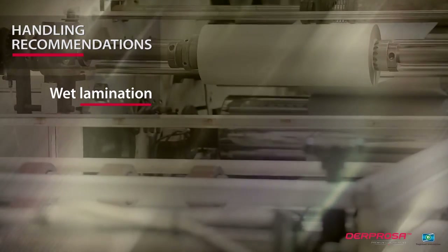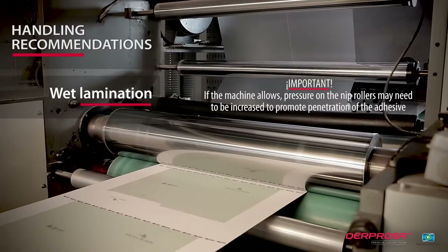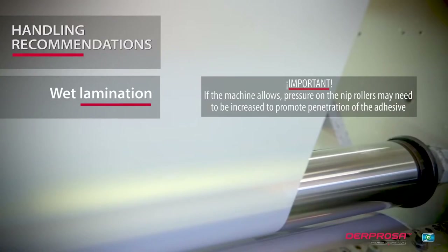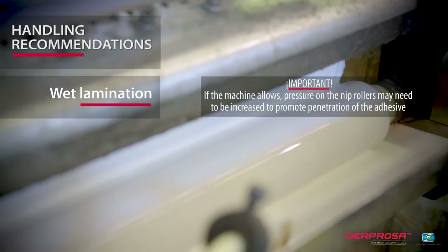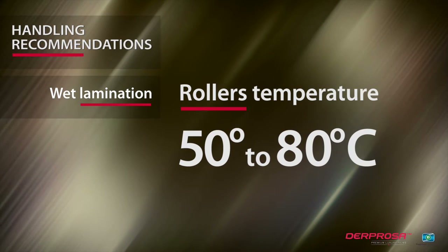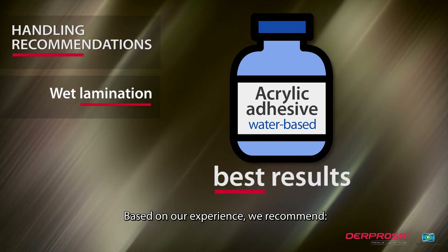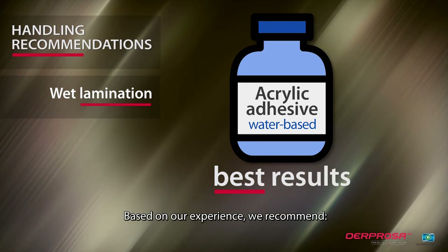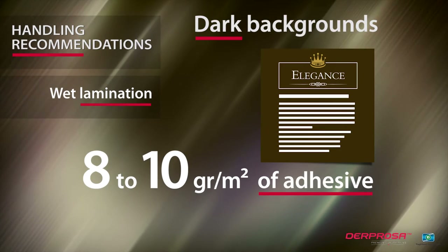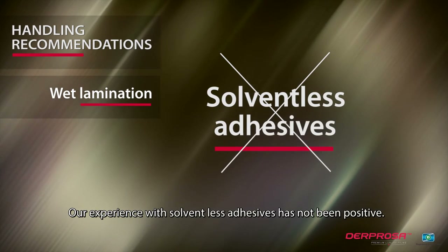Wet lamination: adjustable nip roller pressure and heat distribution are important. If the machine allows, pressure on the nip rollers may need to be increased to promote penetration of the adhesive in the support. Rollers must be maintained at temperatures between 50 and 80 degrees centigrade. Based on our experience, we recommend the use of water-based acrylic adhesives for best results. On dark backgrounds, we suggest using 8 to 10 grams per square meter of adhesive. Our experience with solventless adhesives has not been positive.